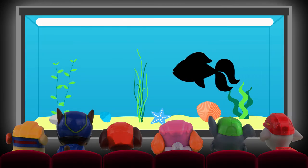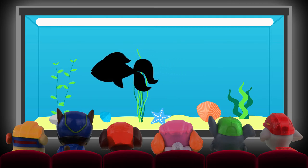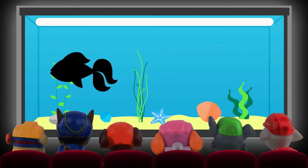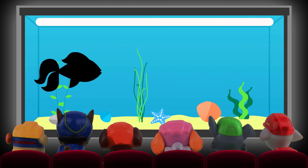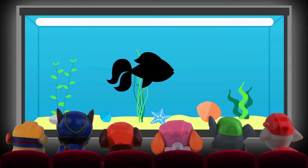They are normally orange, white, black, or a mixture of these colours. There are lots of varieties, including some that have two tails and some that have big eyes. Can you guess what it is?